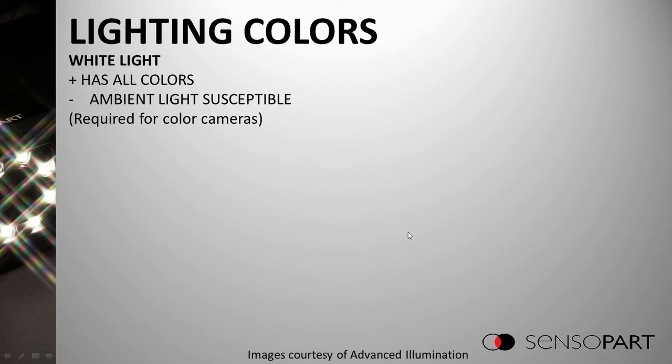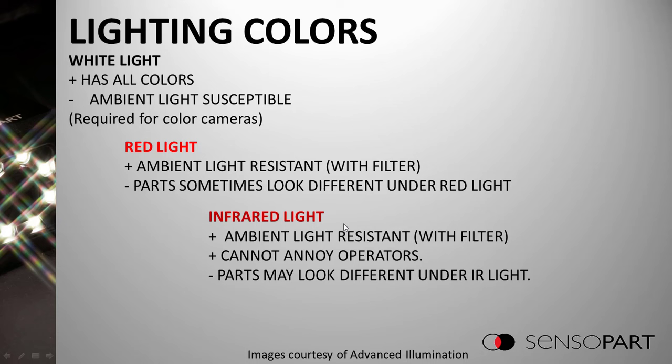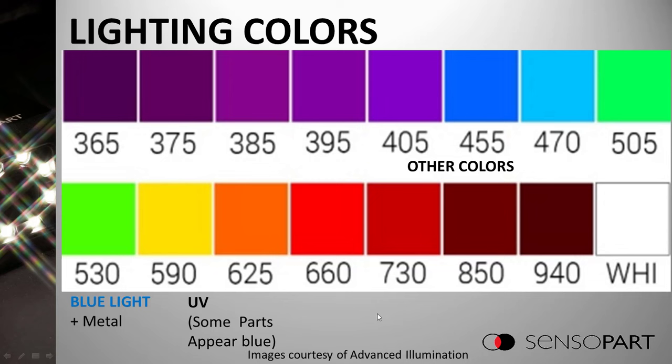Next, lighting colors. White light has all the colors and is required for color cameras, but it is more susceptible to ambient light. Red LEDs were the first bright, cheap ones, and with a red filter, red light can be more ambient-light resistant than white. Be aware that in packaging applications, red light can make parts look different. Similarly, parts can look really weird under infrared, so you have to try it. A benefit of infrared is operators can't see it, so it won't annoy them. We'll cover blue light for metal and UV in more depth.